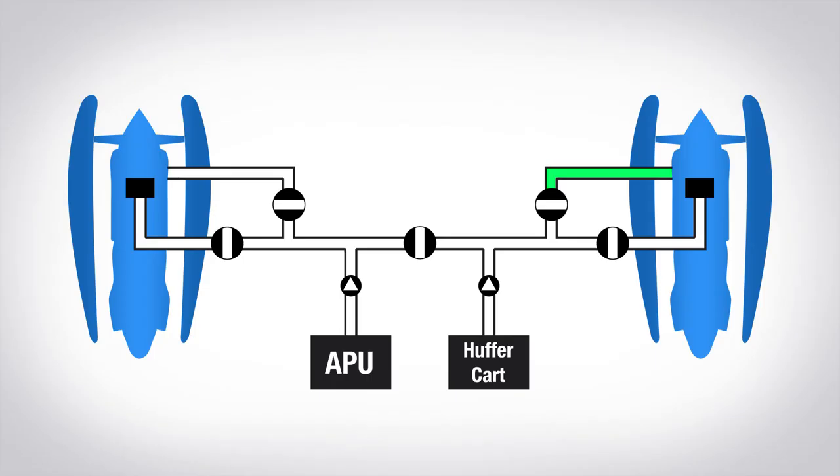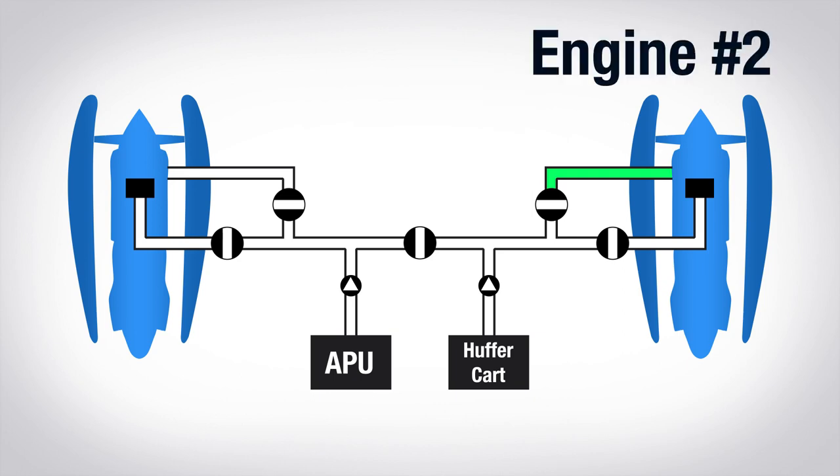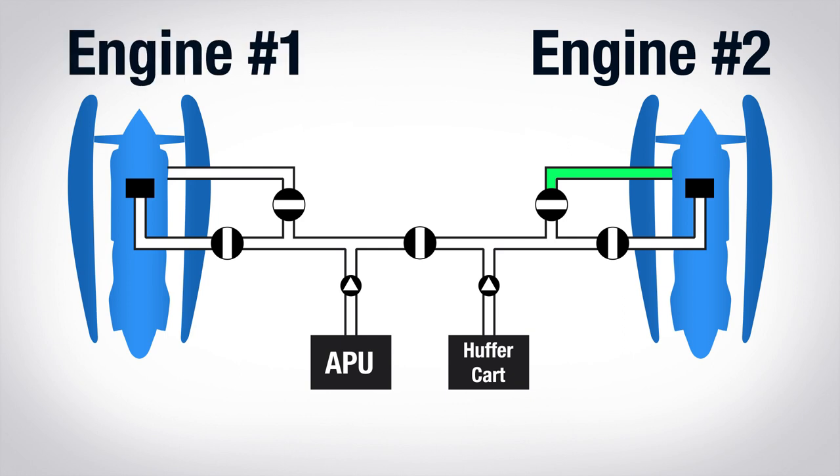Now that engine two is up, we need to start engine one, but we don't need the cart anymore — we can actually use engine two for that. Turbine engines bleed off bypass air for aircraft systems, like the heated de-ice systems and the cabin pressurization system. We can route compressed air from engine two to the air turbine starter on engine one. We simply open the bleeds on engine two, open the cross-feed to engine one, and voila, engine one's ready to start.